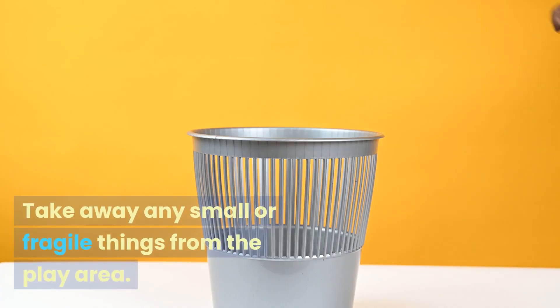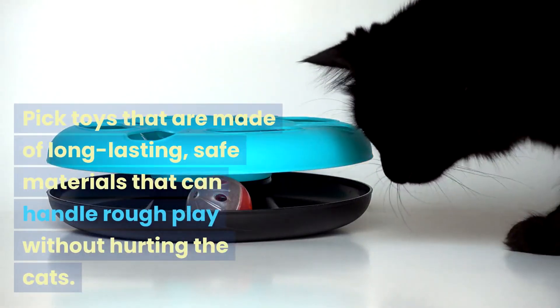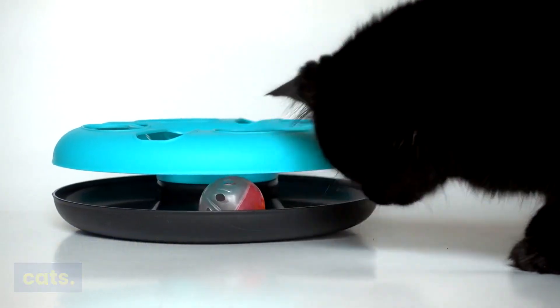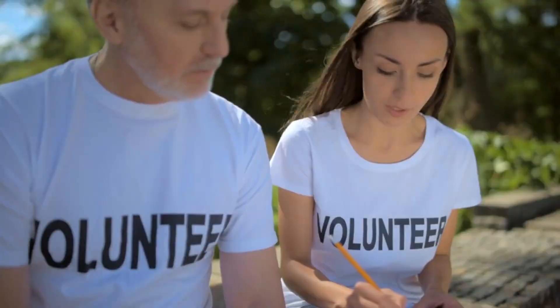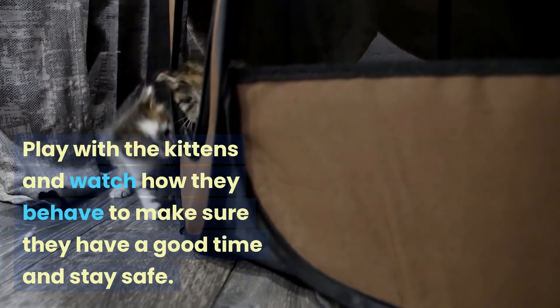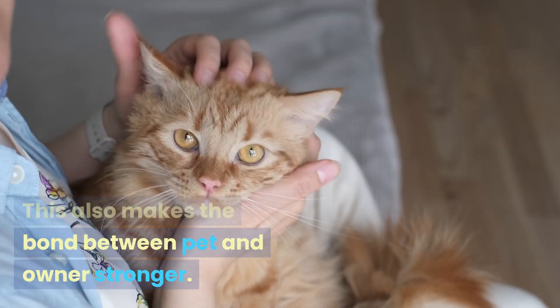Take away any small or fragile things from the play area. Pick toys that are made of long-lasting, safe materials that can handle rough play without hurting the cats. Take part in playtime — play with the kittens and watch how they behave to make sure they have a good time and stay safe. This also makes the bond between pet and owner stronger.